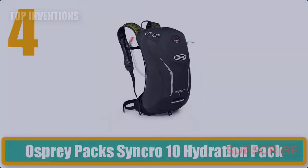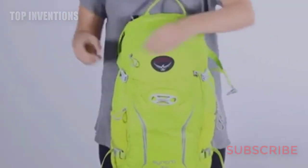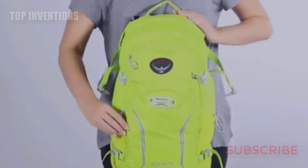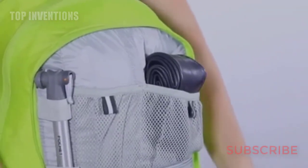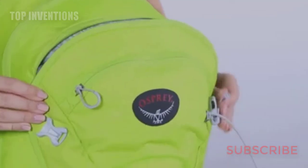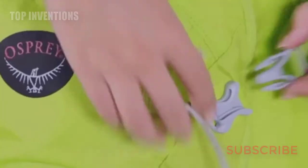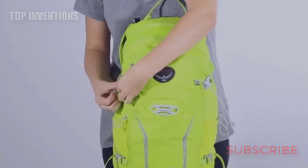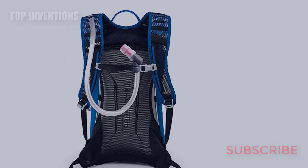Number four: Osprey Syncro 10 Hydration Pack. The Osprey Syncro 10 is designed for long bike rides. The pack carries well thanks to Osprey's Airspeed suspension system. The mesh back panel is supported by a light wire frame for a cool, comfortable fit. A front zippered organizer pocket keeps smaller gear secure and accessible, with front panel access to the main compartment.